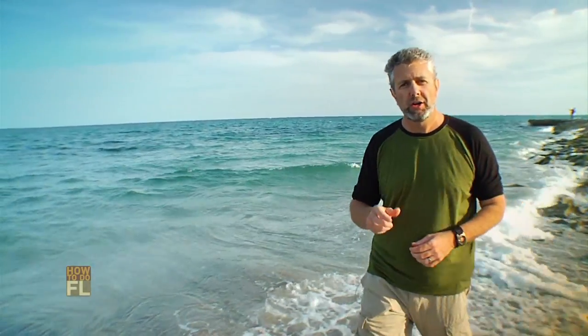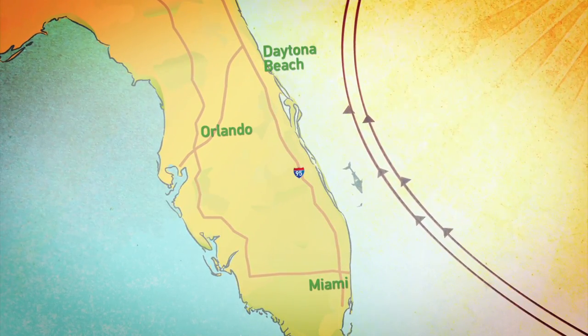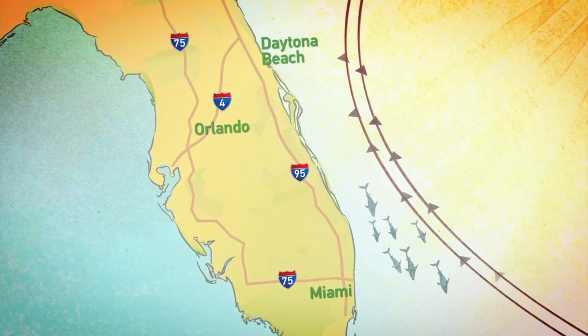Silently running off of Florida's east coast is an enormous current of water called the Gulf Stream — for the fish in the Atlantic, it's like Interstate 95. Season to season, these fish use the Gulf Stream like a giant highway, moving up and down Florida's east coast.